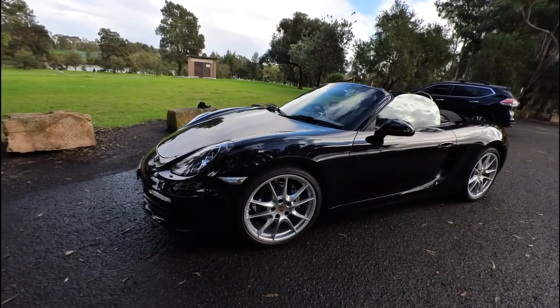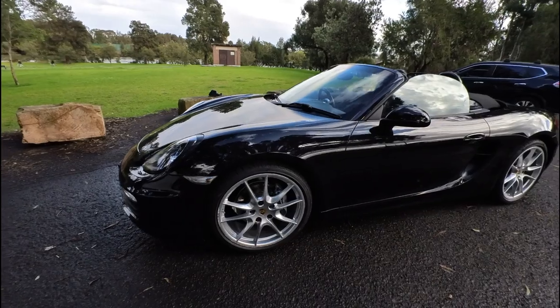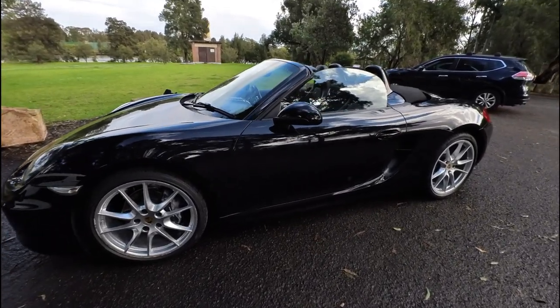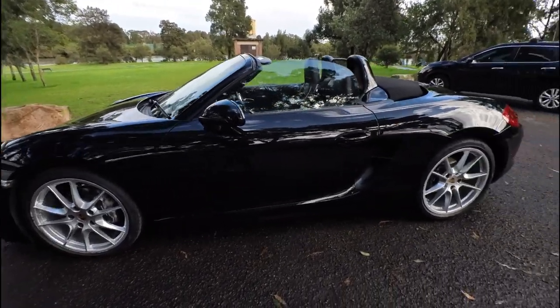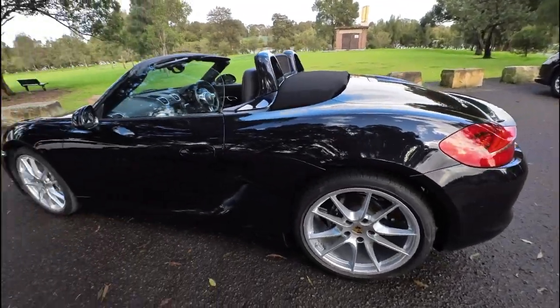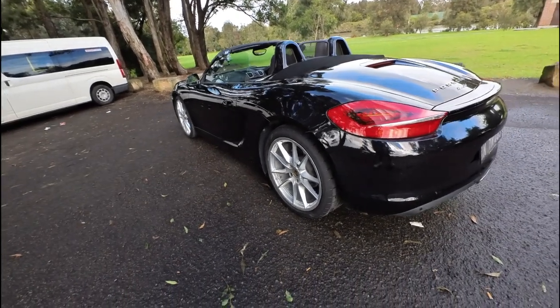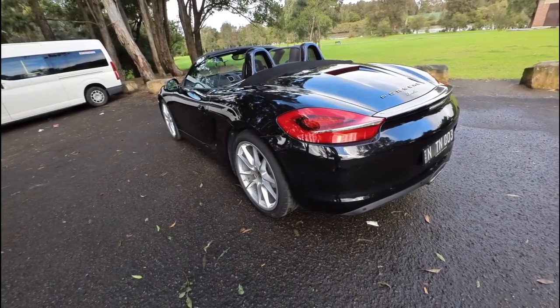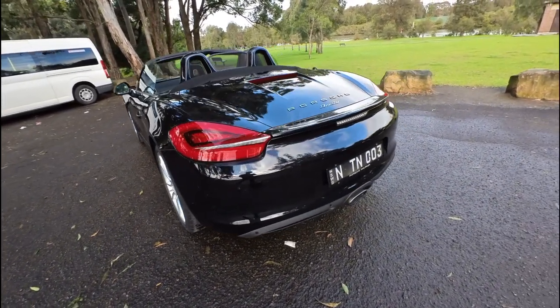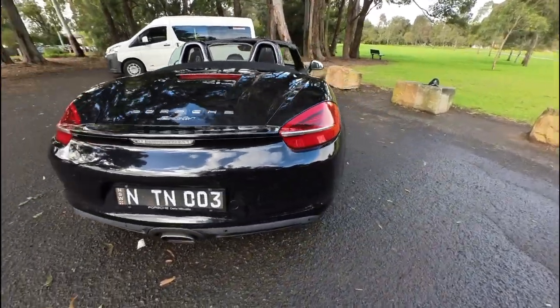G'day ladies and gentlemen, it's Richard here at the Old Timer Centre in Rydalmere with a stunning 2015 Porsche Boxster Black Edition. It is the newest series car from very late in 2015. Black on black, one owner with only about 45,000 kilometres from new. It's originally been living in Port Macquarie and it's been serviced by somebody that we know. Gorgeous car.